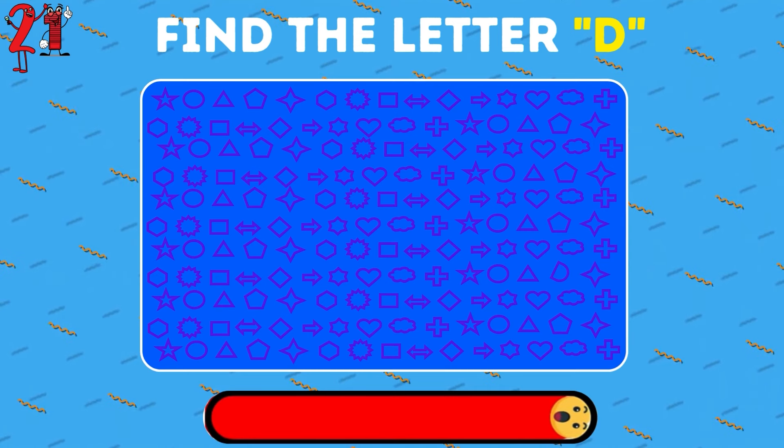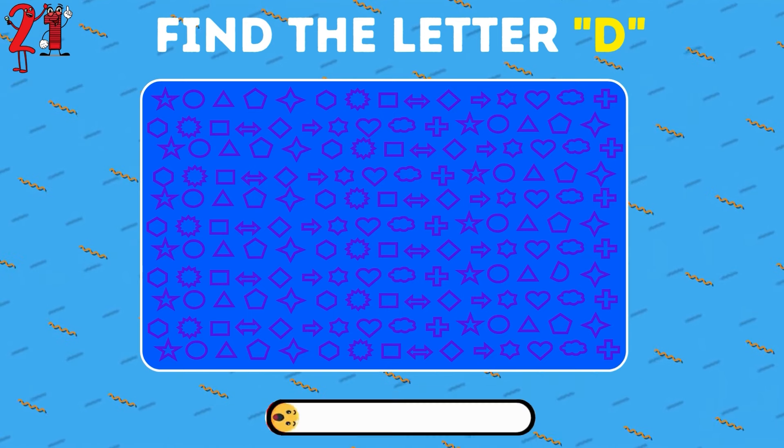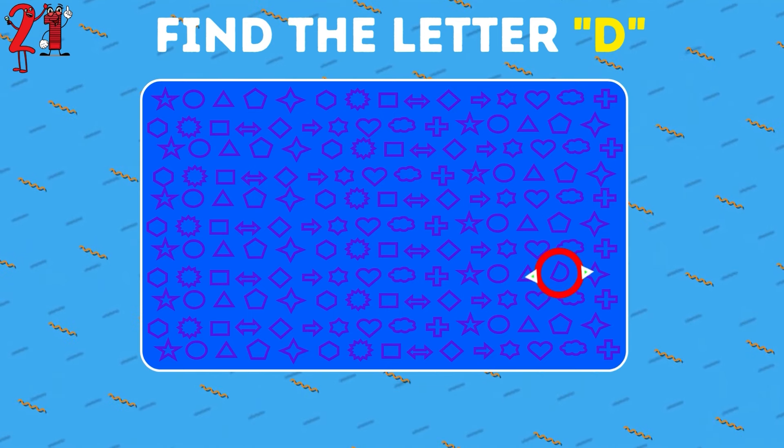Now try to find the letter D among these shapes. There it is.